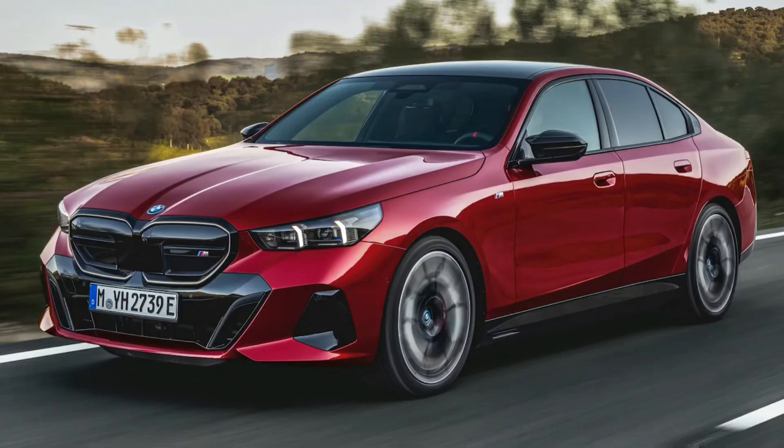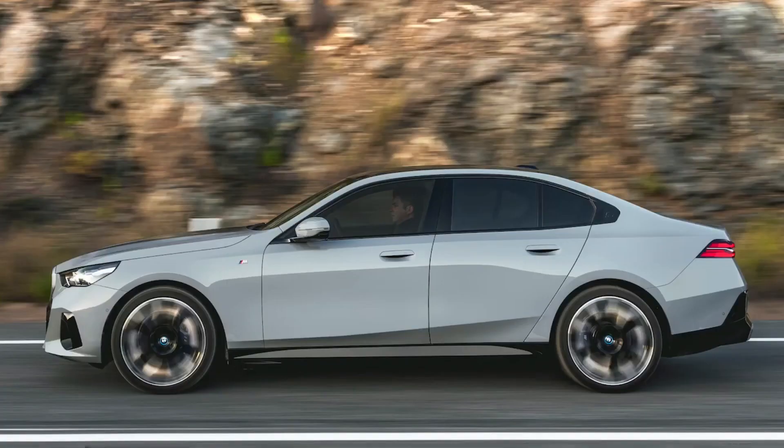The current BMW 5 Series exists today as perhaps the most straightforward-styled sedan the German automaker sells, with smoother lines than the muscled 3 Series and less funk than the new 7 Series and i7. It's still pretty much what it always has been — a traditional but performance-oriented sedan.